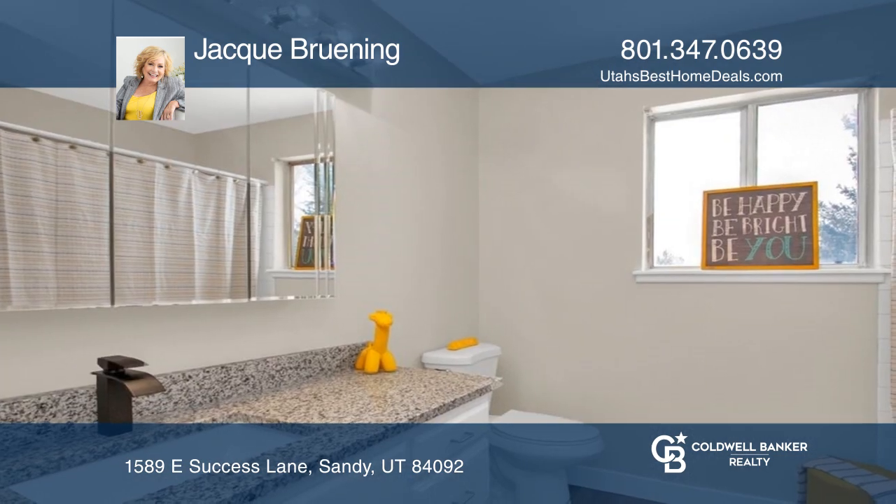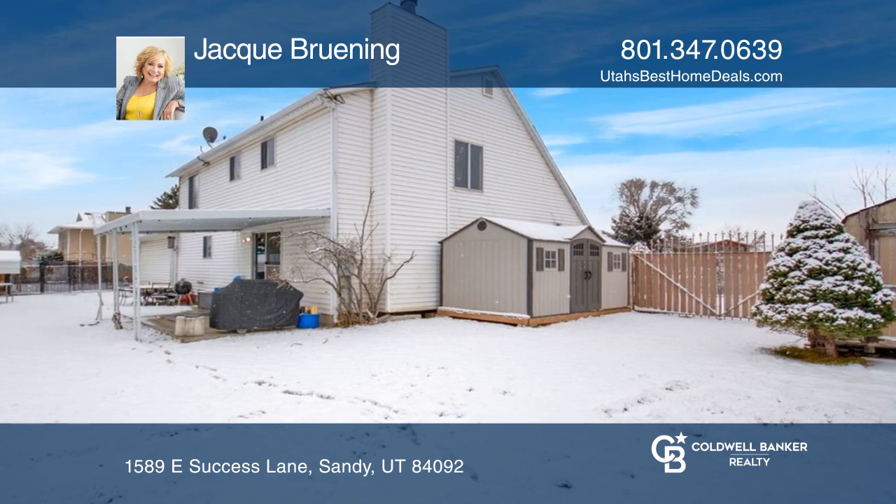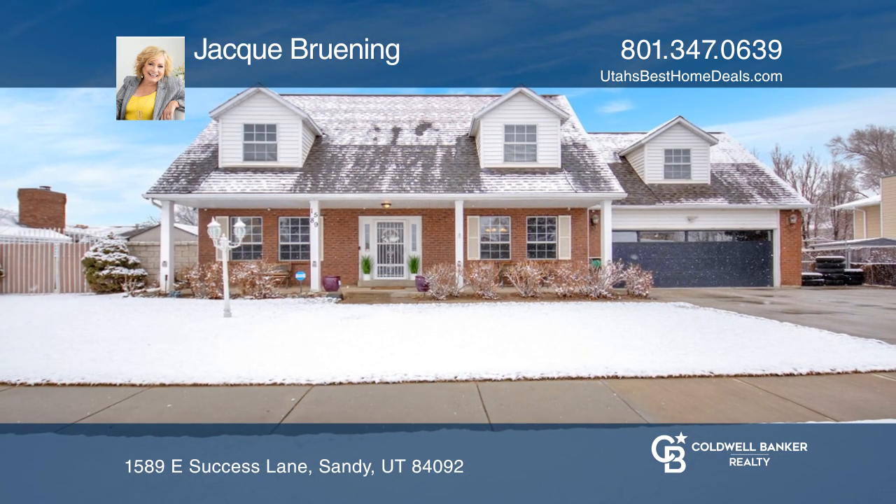Extra features include a partially finished basement, RV parking, and a sought-after East Sandy location. For more info, contact Jackie Bruning.